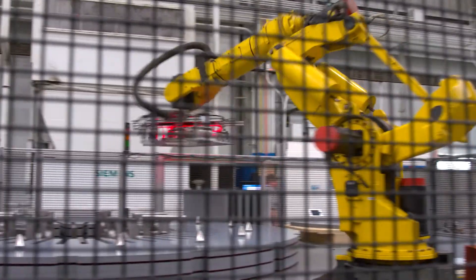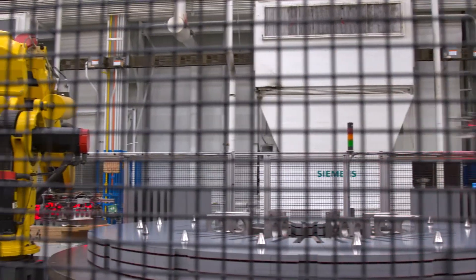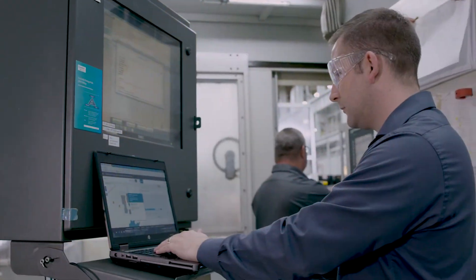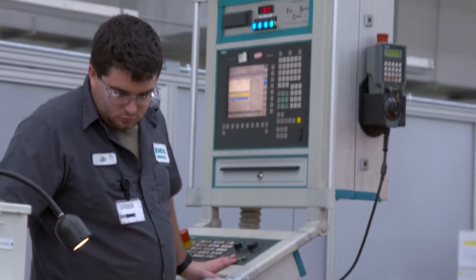When you're talking about advanced manufacturing, you're talking about not only those skills to support robotics and automation, but you also need those that can support data analysis. All of those advanced manufacturing jobs require a high level of skill.